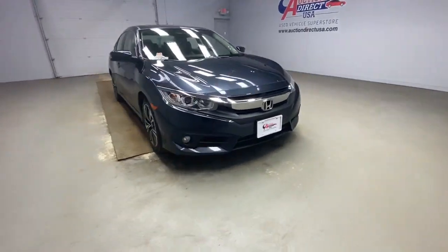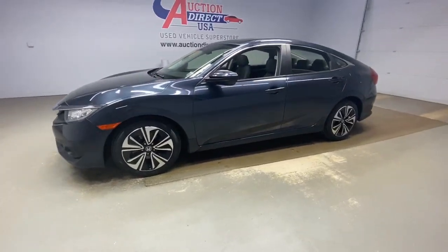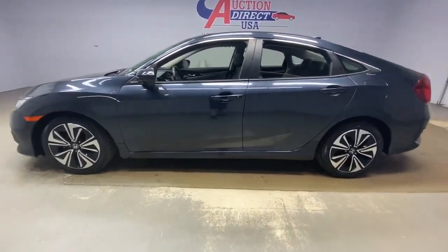You will be amazed by this 2018 Honda Civic. This vehicle is an outstanding buy with fewer than 30,000 miles on the odometer.